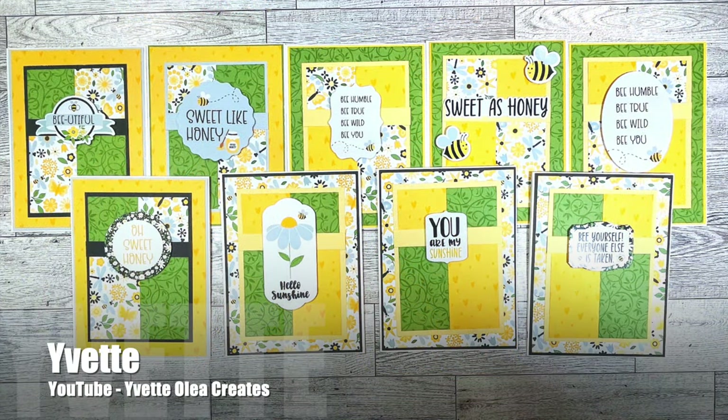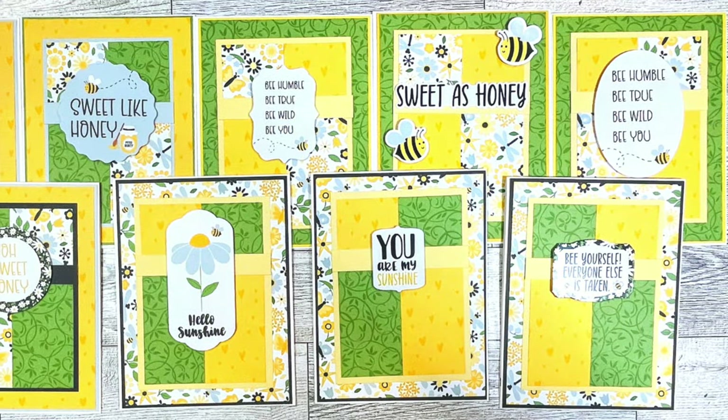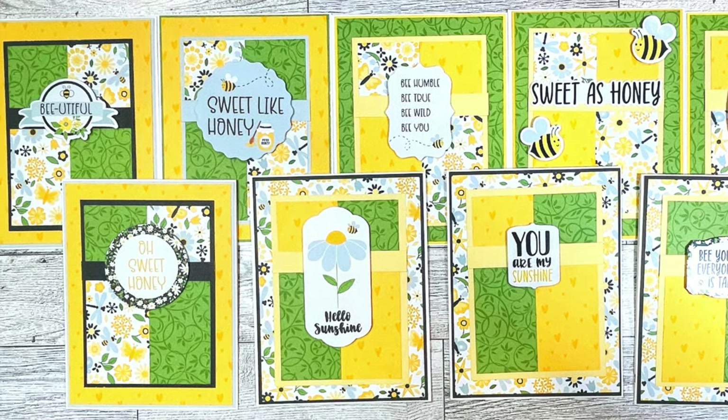Yvette of the Yvette Olea Creates YouTube channel is making me long for spring with these bright and beautiful cards. I love all of the different patterns and the variety of the focal points.